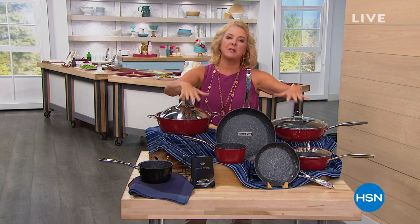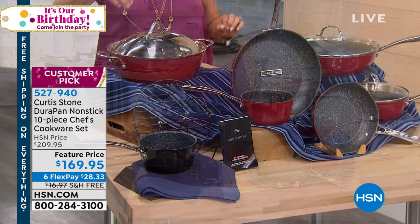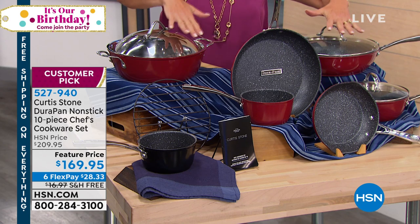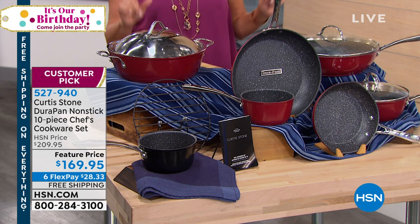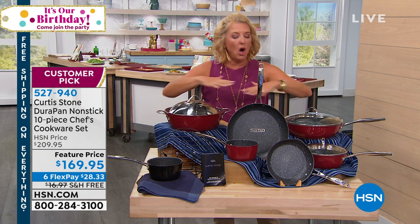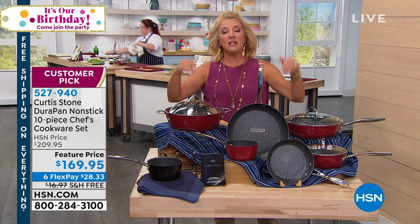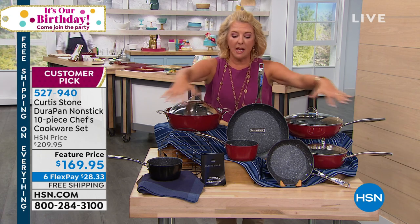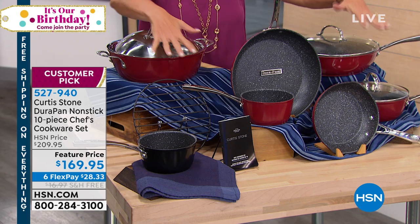I wanted to start because this is coming up in the second hour. If you're sick and tired of peeled and ratty cookware, today's show has a set I not only recommended to my girlfriends but would recommend to anyone. It's the best value we've ever done on a 10-piece — a huge collection of the most crucial pieces you could have in the kitchen. It's not just a bunch of lids to get to 10; it's one of our biggest and best values.